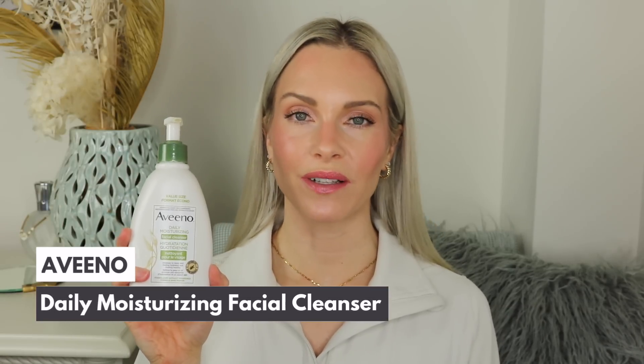The next step is double cleansing, which is really important to make sure my skin is clean before going in with skincare products. The cleanser I'm loving is the Aveeno Daily Moisturizing Facial Cleanser — honestly one of the best drugstore cleansers on the market. It keeps my skin hydrated, moisturized, and balanced without stripping. It's great for all skin types including dry and sensitive skin, contains oats to calm the skin barrier, and has a creamy gel texture that lightly foams without overlathering.